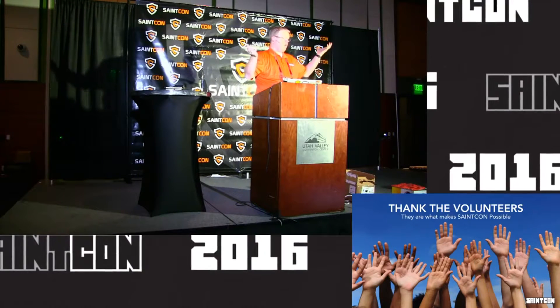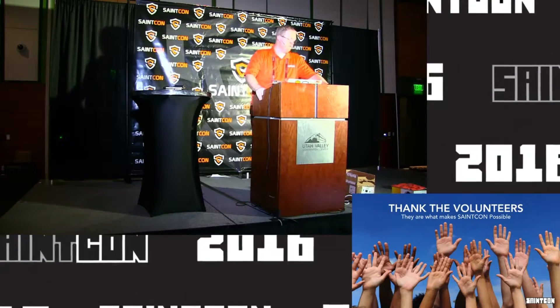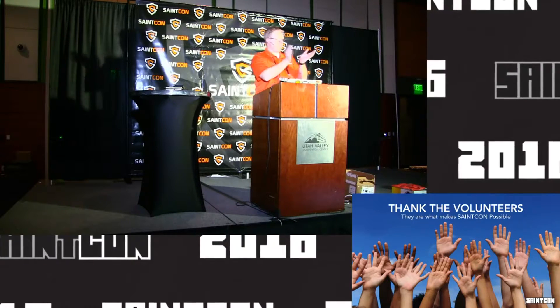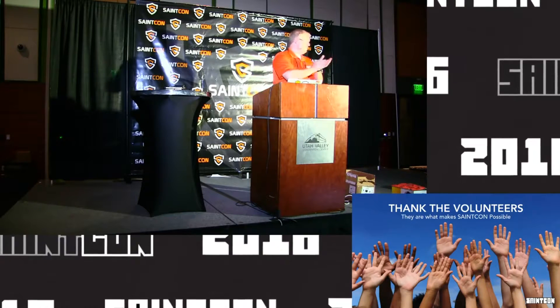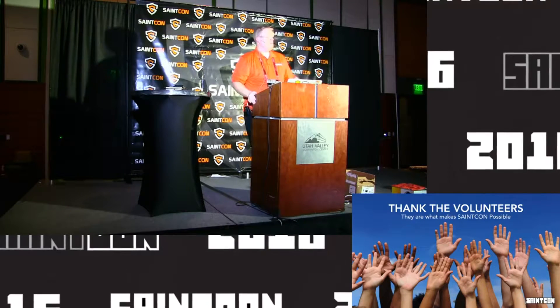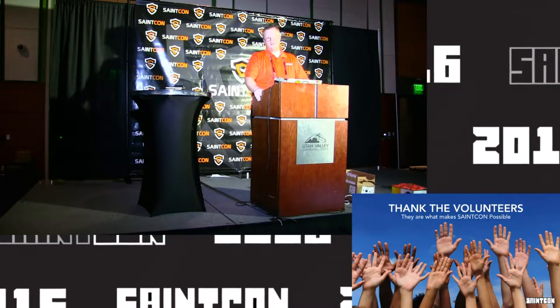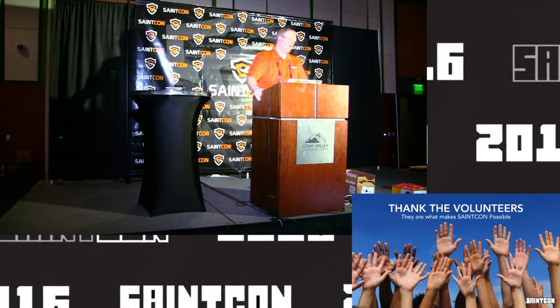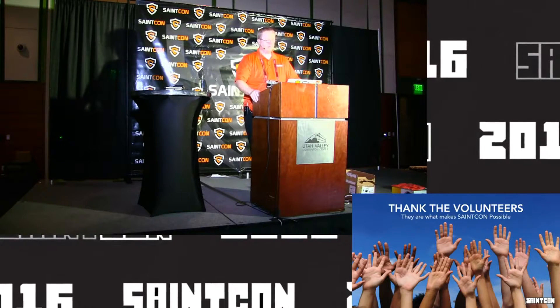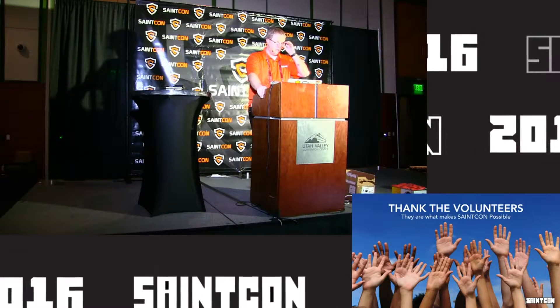There are many volunteers that aren't even here because they've left and done other things. Give them a round of applause. These are the people that make our life as the committee a whole lot easier, and we're so grateful for wonderful members of the Utah SAINT organization that are willing to volunteer their time while they're here at the conference.